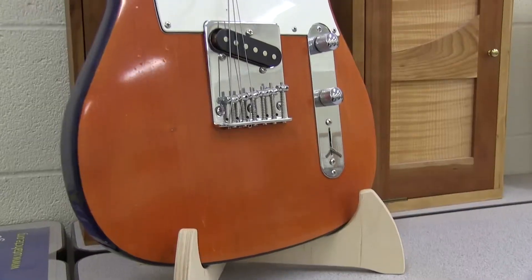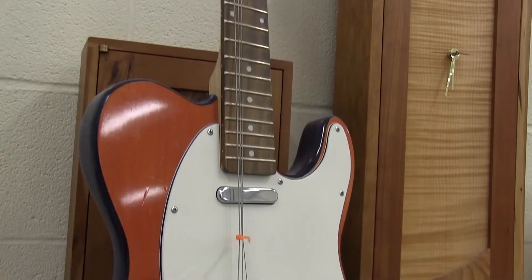I had a lot of friends that made acoustic guitars in woodworking, and that sounded like a lot of fun. A lot of the guitars were really impressive, so I decided to take woodworking guitar.